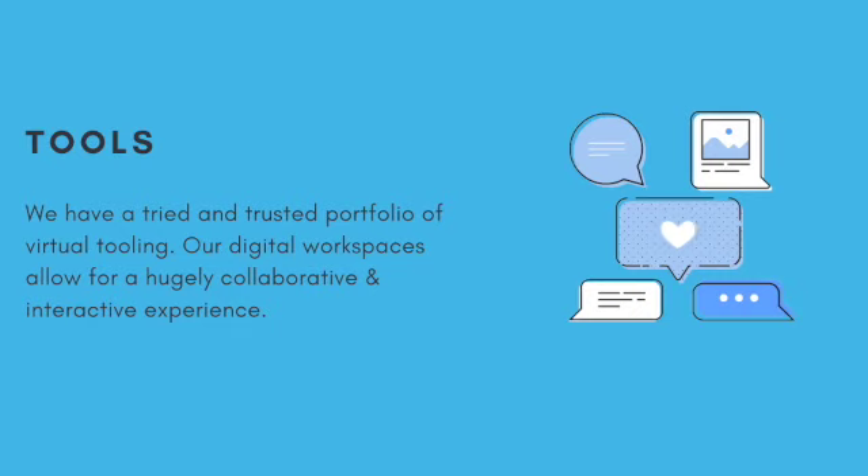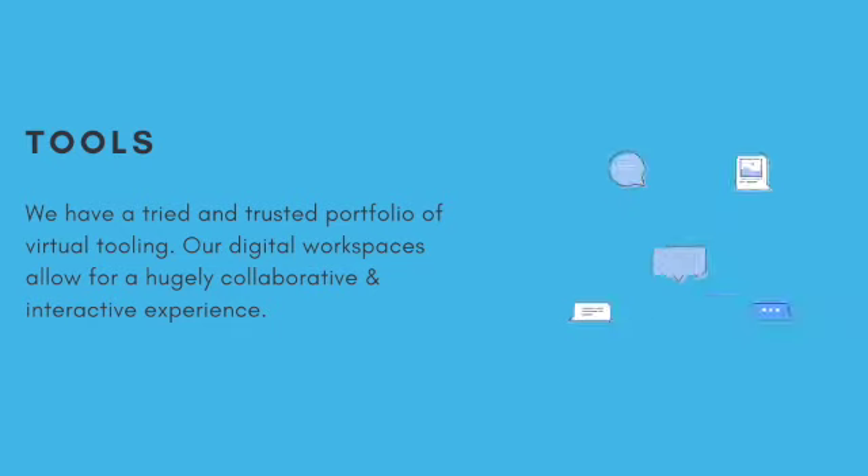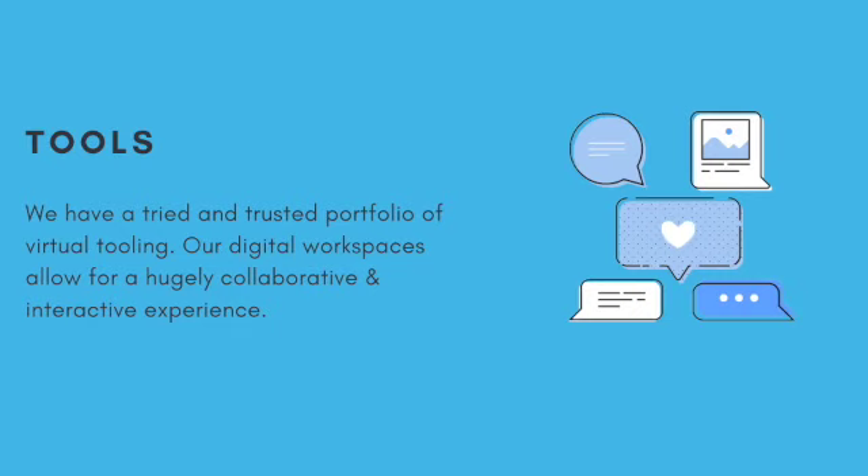The first thing we need to consider is how we are going to communicate as a class. At RadTac we use leading web conferencing tools to enable us to see and speak to each other, just as if we were in a classroom.